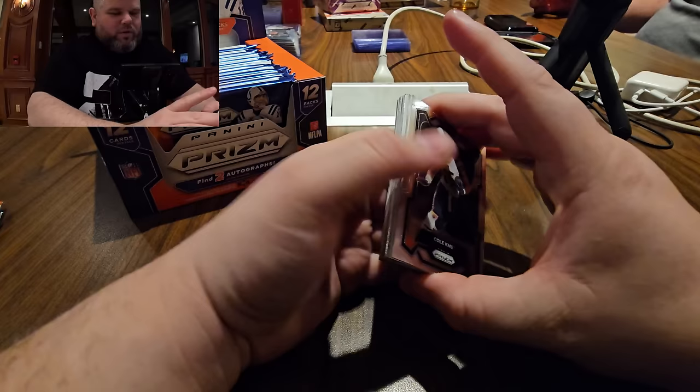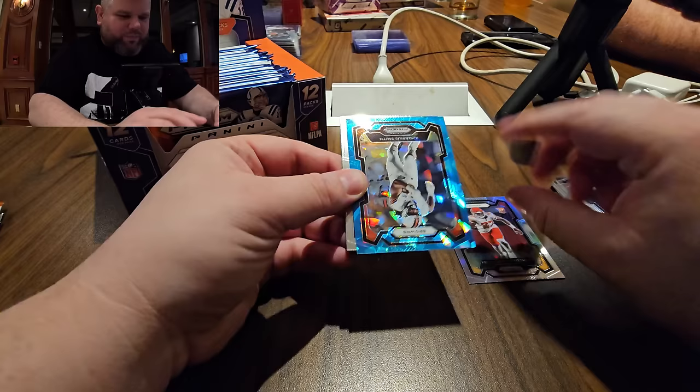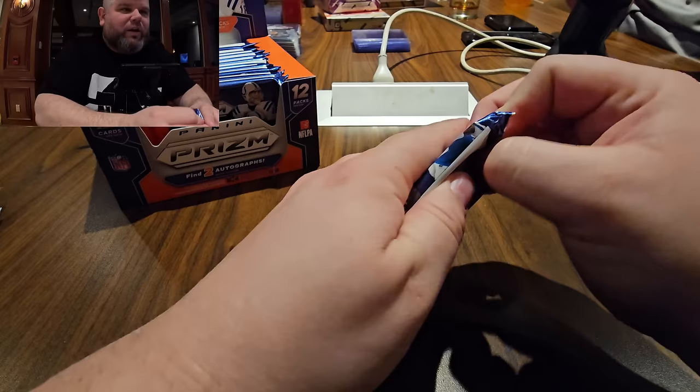Arizona is just getting demolished. Here we go, first pack — let's see if I can pull something cool. We got blue ice. First up is Chiefs silver. Browns card — this is out of 99. Big Z play the UK.